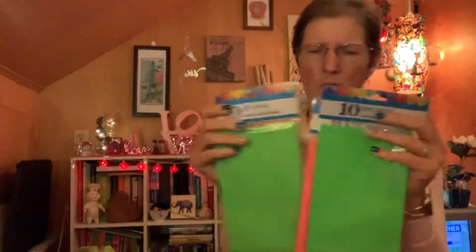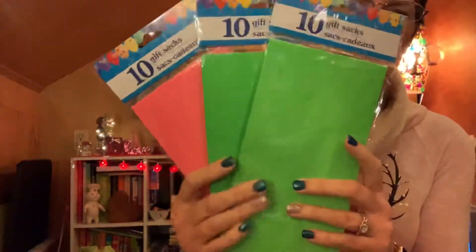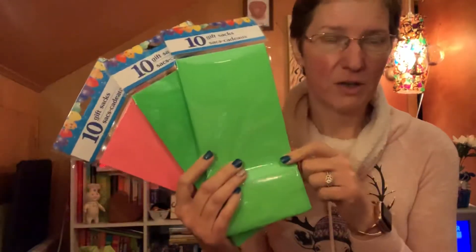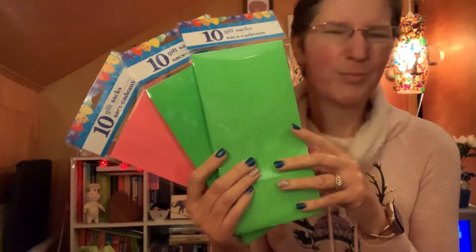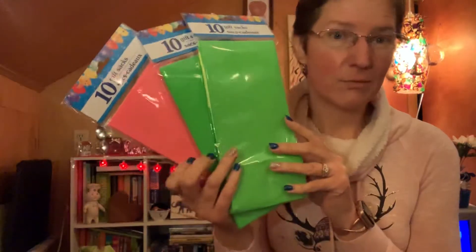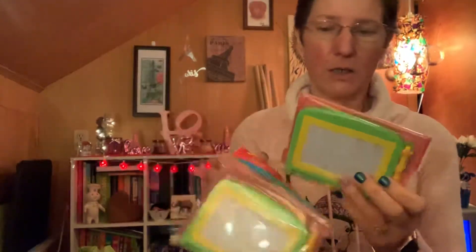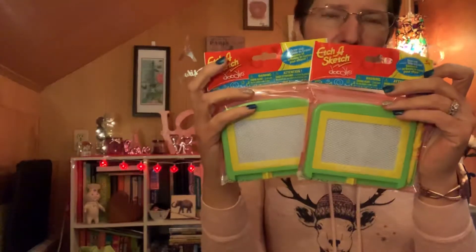I got the loot bags — one pink and two green, the only neon colors they had. I did see yellow ones but I don't need 40 loot bags. My son is not going to like the pink, but there are going to be girls there so he'll have to deal with it. I also picked up two Etch-a-Sketches — green and yellow. Etch-a-Sketch was a big thing back in the 90s, so I thought it would be fun to have them on display and have people play with them and reminisce.